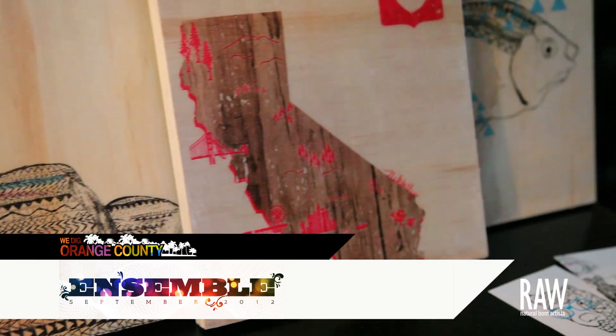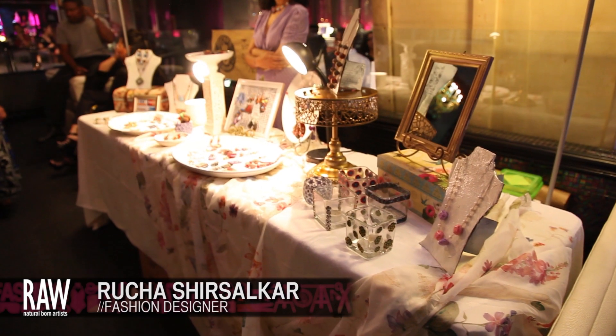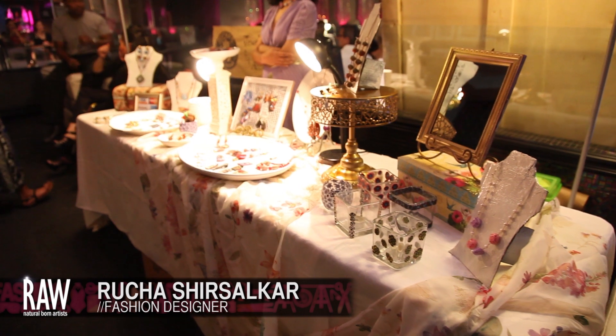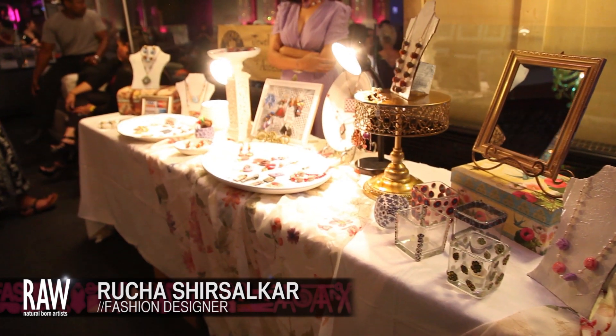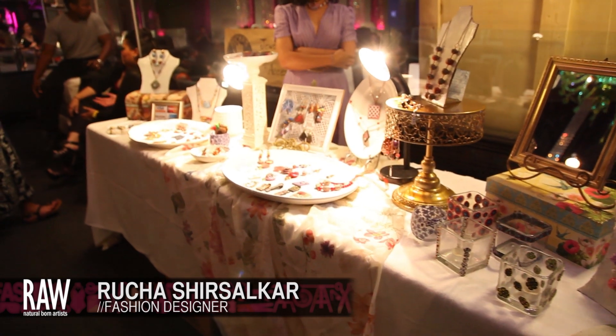Hi, my name is Rucha Shersalkar and I make handmade jewelry. I started with drawing and painting — I did my bachelor's at Penn State, so I've pretty much always been an artist. I got into making jewelry maybe like five years ago.